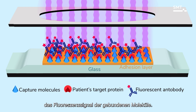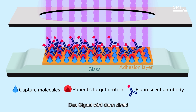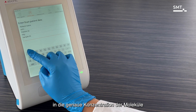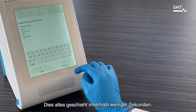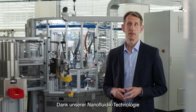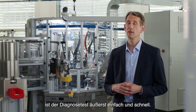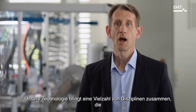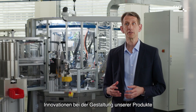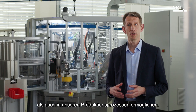The capture molecules bind the pancreatic stone protein on the surface. The integrated fluorescence microscope measures the fluorescent signal from the bound molecules; the signal is then directly translated into the precise concentration of the molecules in the patient's blood. This all happens within a couple of seconds. Thanks to our nanofluidic technology, the diagnostic test is extremely simple and fast.